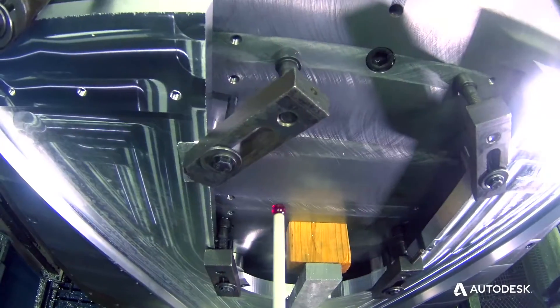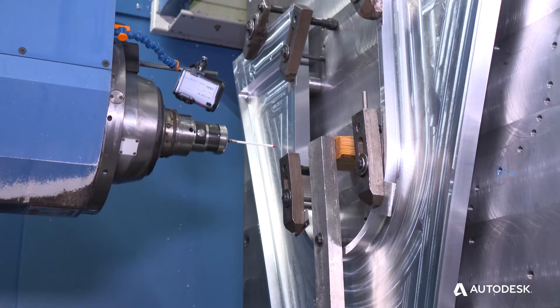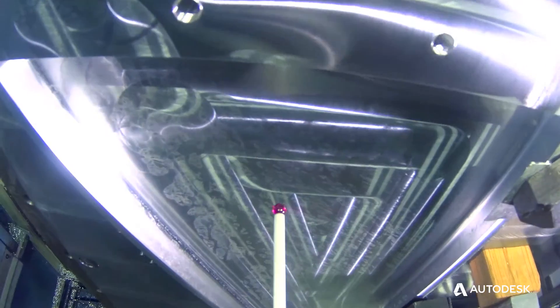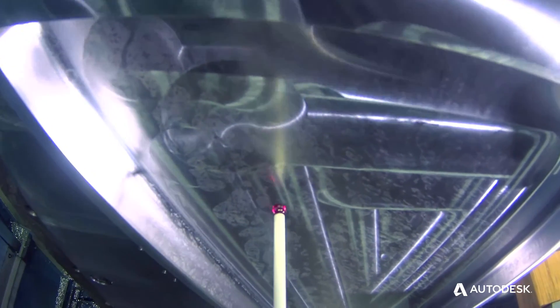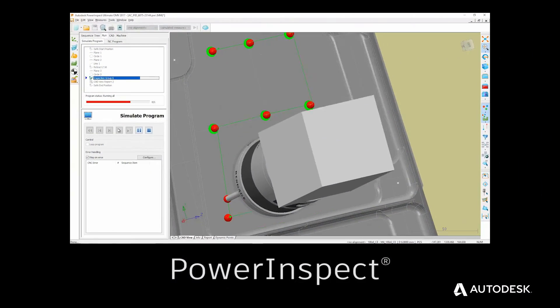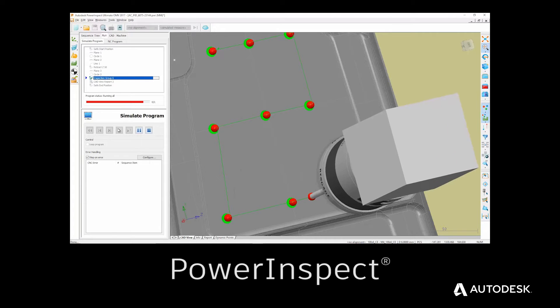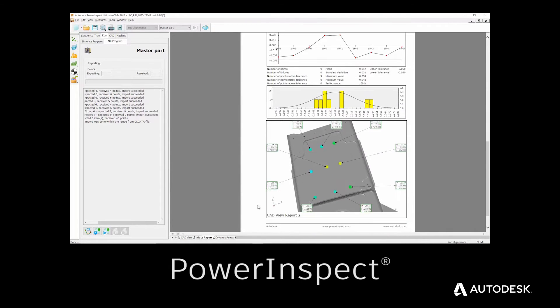We're working on a project right now where we have quite a bit of inspection detailing that has to be done on a multitude of components. We have a limited amount of CMM capabilities and a limited amount of inspectors, and with this software they've developed, we're able to check those critical features and print out reports right off the piece of machinery that we're manufacturing the parts on.